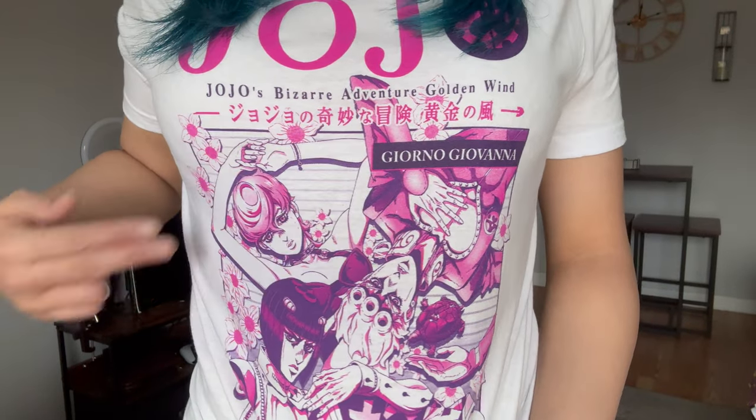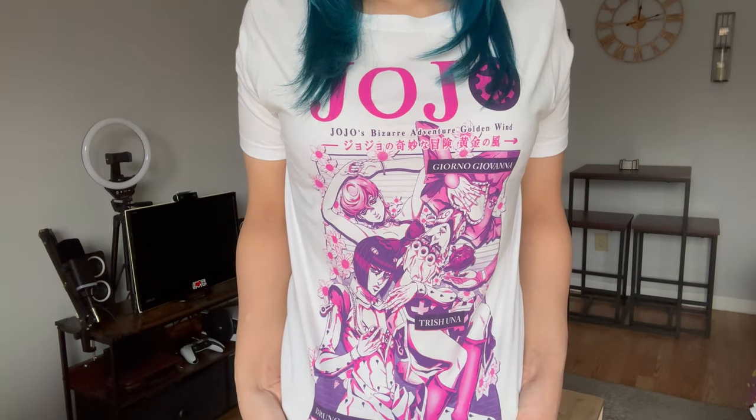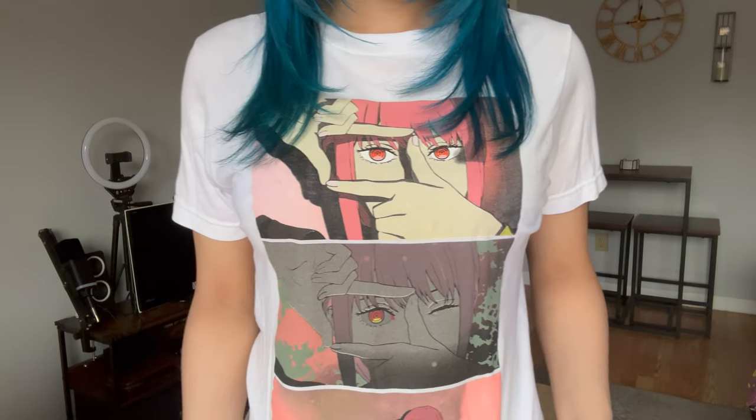Here's a JoJo's Bizarre Adventure Golden Wind shirt. We have Giorno Giovanna, Trish Una, and at the bottom Bruno Bucciarati — I go back and forth between 'Bucciarati' and 'Bucarati,' so correct me if I'm wrong.